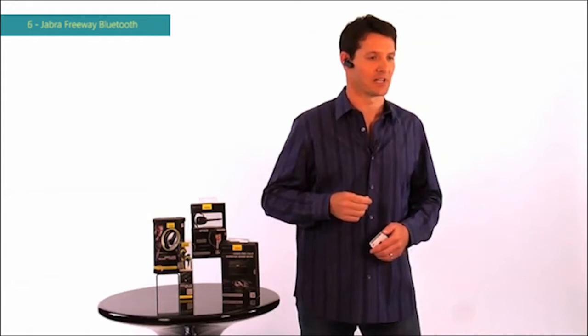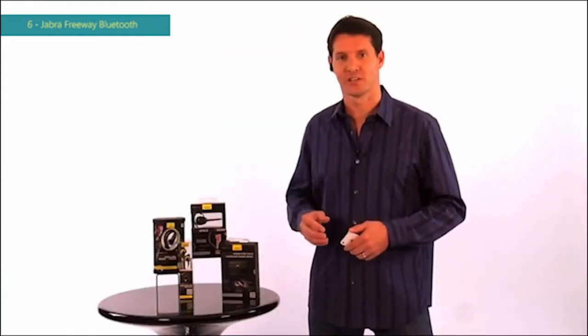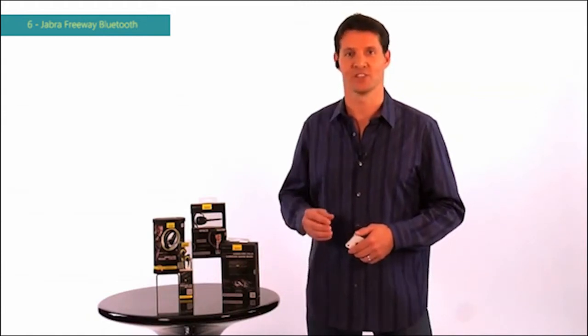Send a text message to Mike: I'm available tomorrow at 9. How cool is that? With Jobber and Siri, going hands-free is now easier than ever.